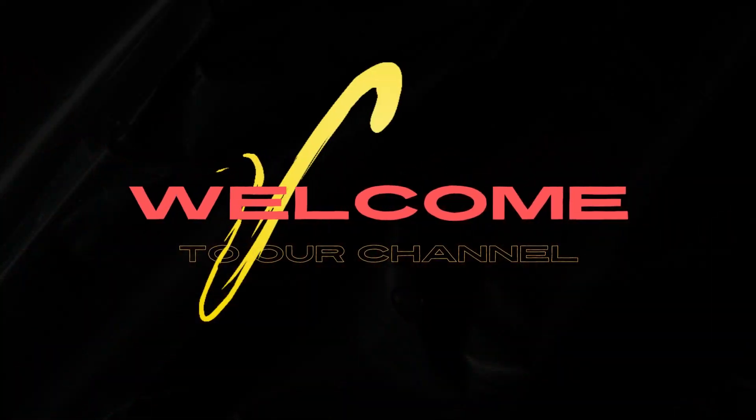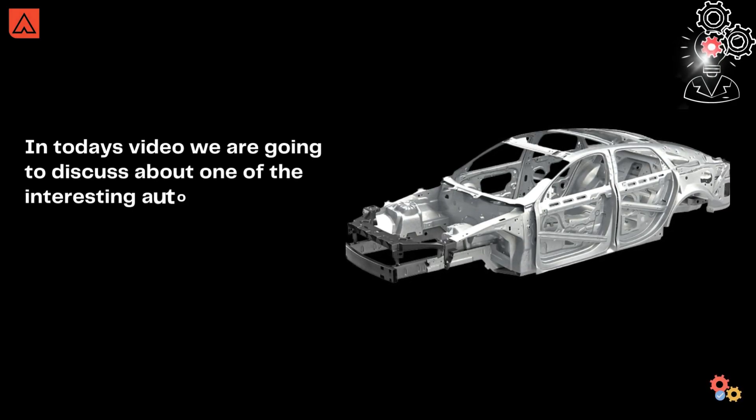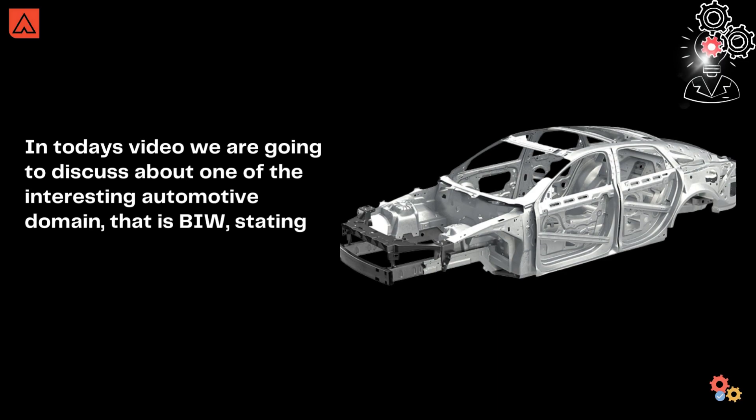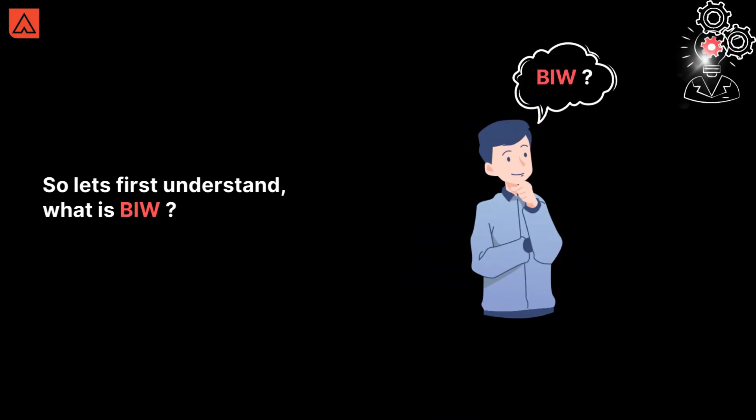Hello everyone, welcome back to our channel — hope you all are doing well. In today's video we are going to discuss and learn about one of the interesting automotive terms, that is BIW, which stands for Body in White. Firstly, let us understand what exactly BIW is.